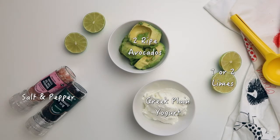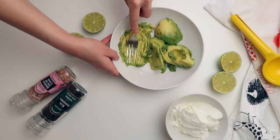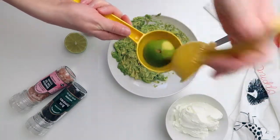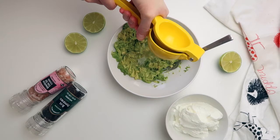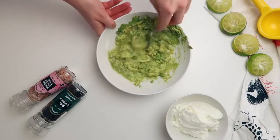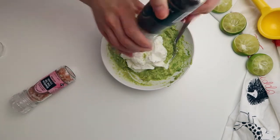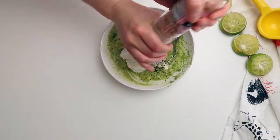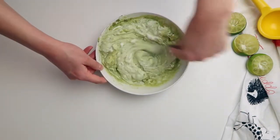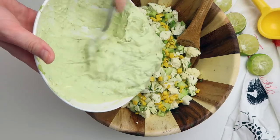For the dressing you'll need half a cup of plain yogurt, a couple of limes, two ripe avocados, and salt and pepper. Start by mashing the avocados — mine were very ripe so it was easy. Squeeze in all the lime juice, mix together, then add Greek yogurt, salt, and pepper. I like mine quite peppery. This is the only seasoning the salad gets, so make sure it's well seasoned and taste as you go.